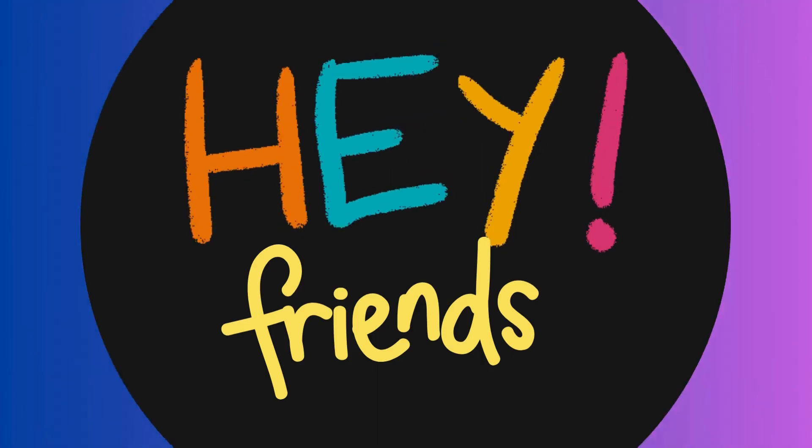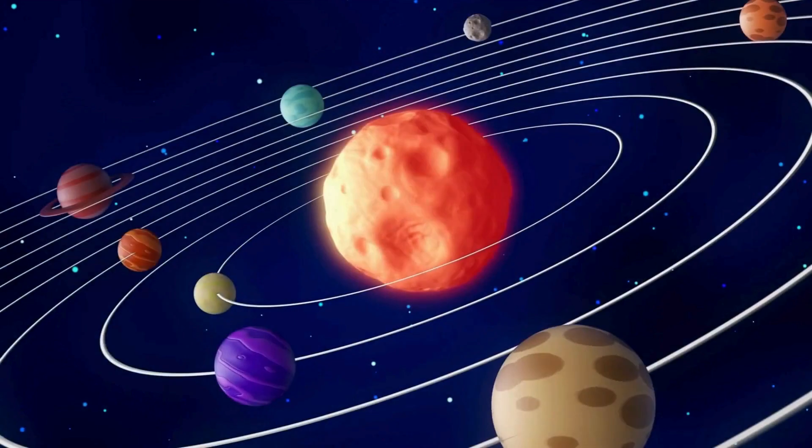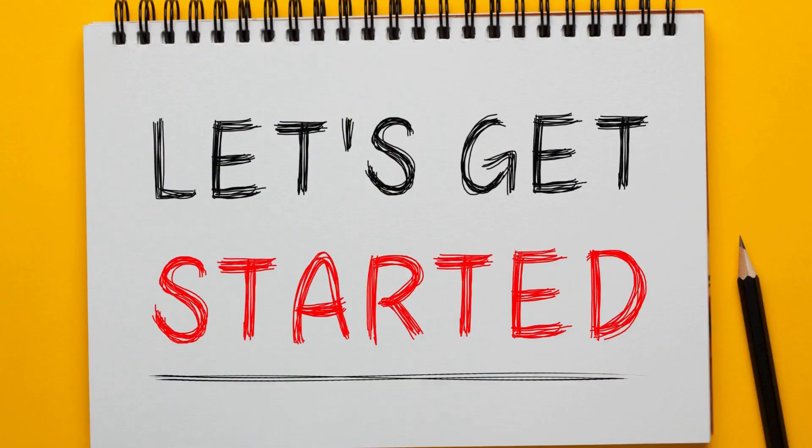Hey friends. I've got some fun questions about our solar system. Let's get started.